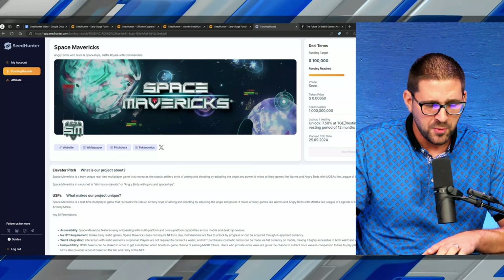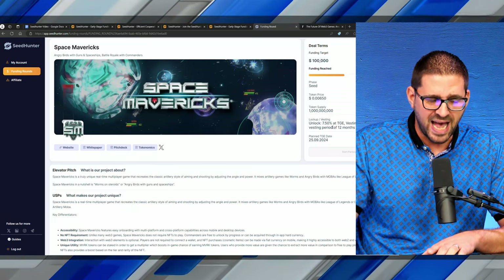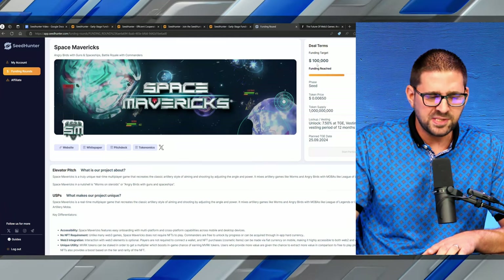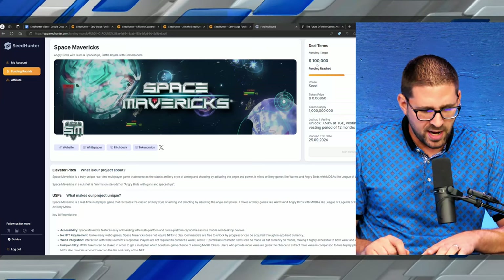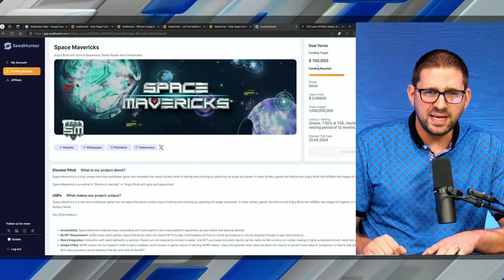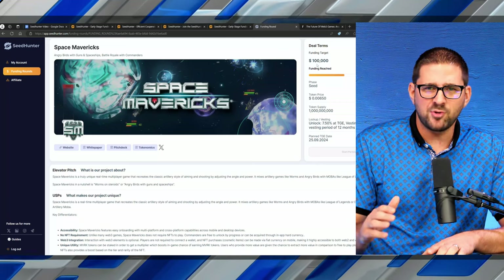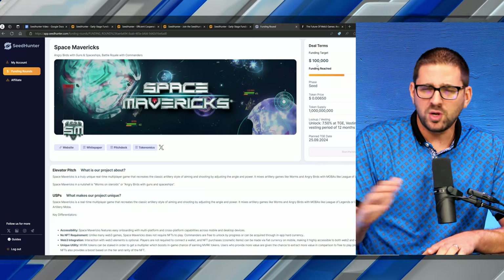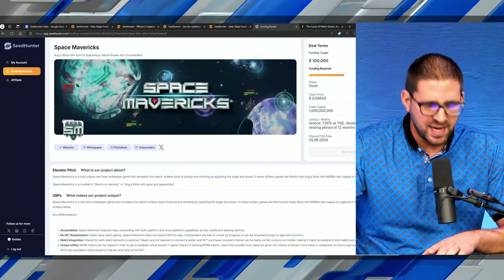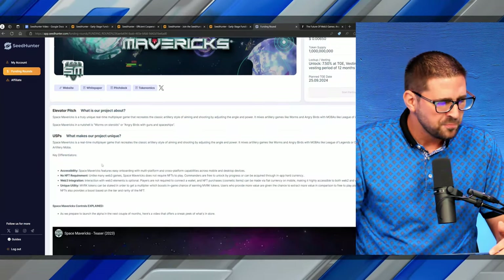Looking at Space Mavericks, you can see they're in the seed funding stage. They have a billion token supply, and it gives you the lockup and the vesting: unlock around 7.5% once the token generation event goes live, two months cliff, then linear vesting unlock of 12 months after the cliff. It tells you when the token will be released. You can see they're raising $100,000 — in the case of Space Mavericks, you can get in at sub-one-penny. Once it goes live to the public, it'll come out at one penny, so there's roughly 50% already baked into the price you're getting versus what the public will pay — like buying a house with equity already built in.